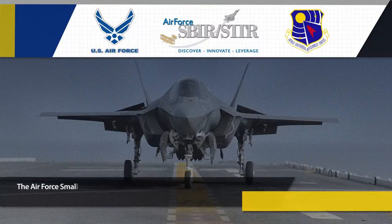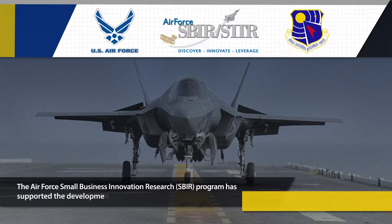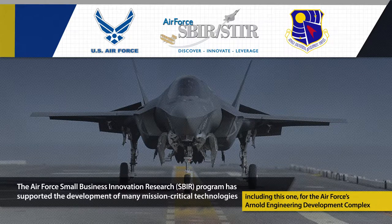The Air Force Small Business Innovation Research program has supported the development of many mission-critical technologies, including this one for the Air Force's Arnold Engineering Development Complex.